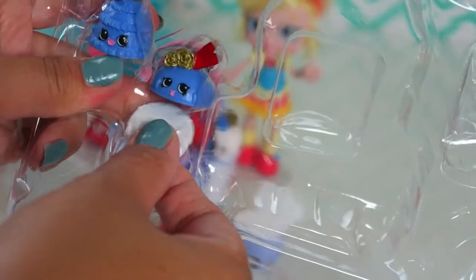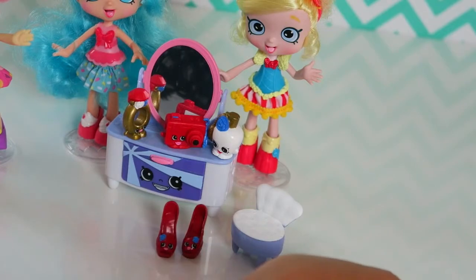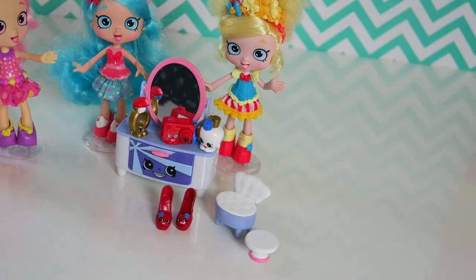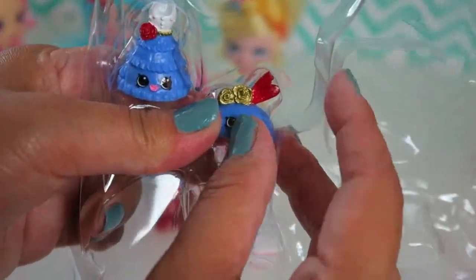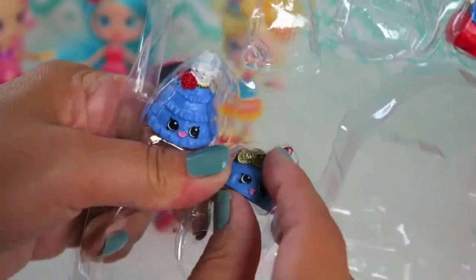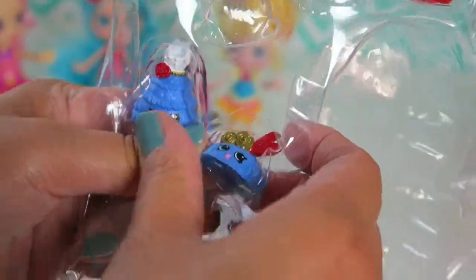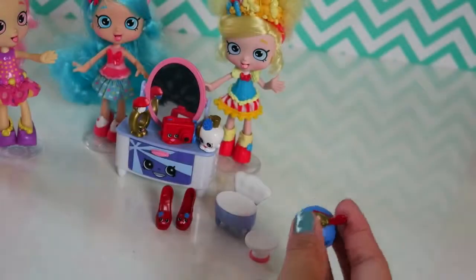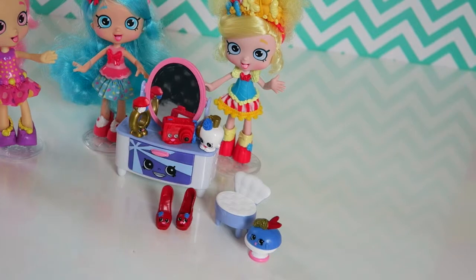Let's take out this tan. I guess we can put a Shopkin on top of it. Let's put it next to the chair. Let's take this one out. It is called Fancy Fascinator. Let's put it on top of the stand. Perfect size.